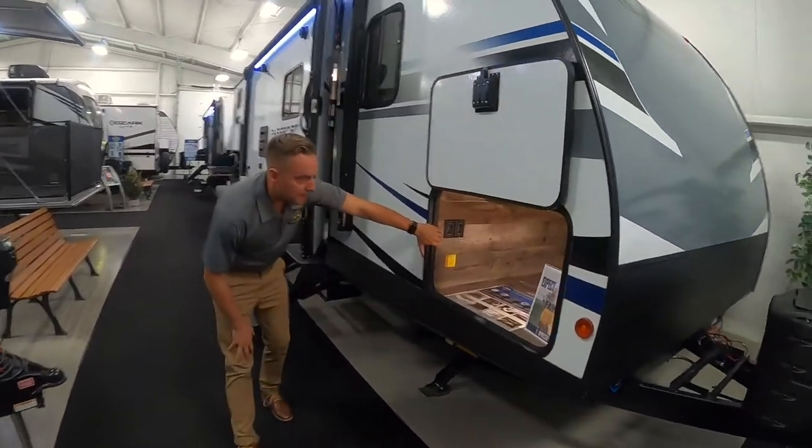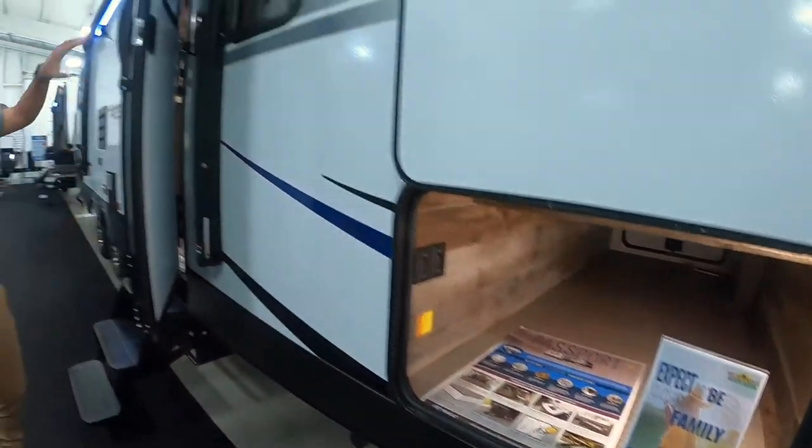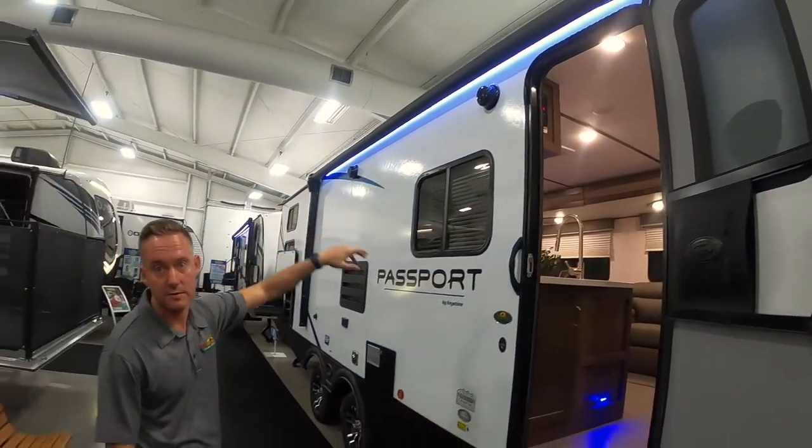You do have a great big pass-through storage here — it's well lit. And a great big awesome power outdoor awning with LED lights and outdoor speakers.